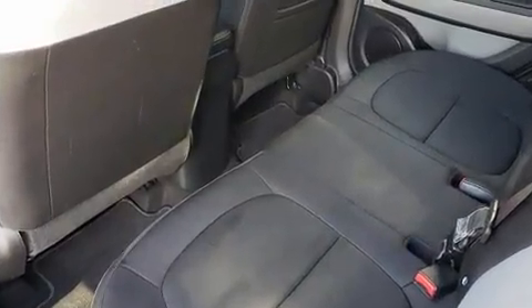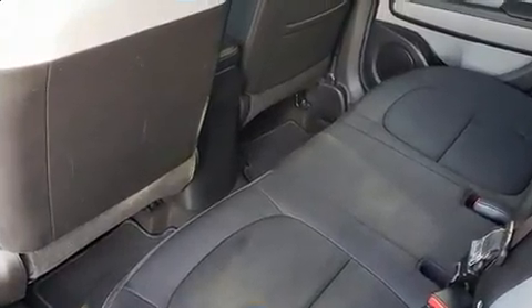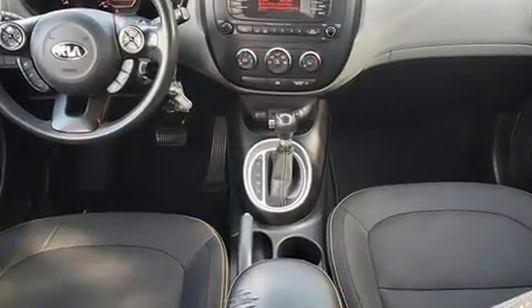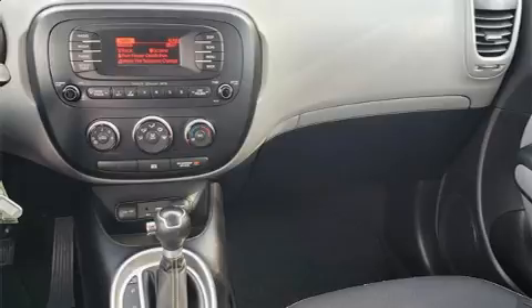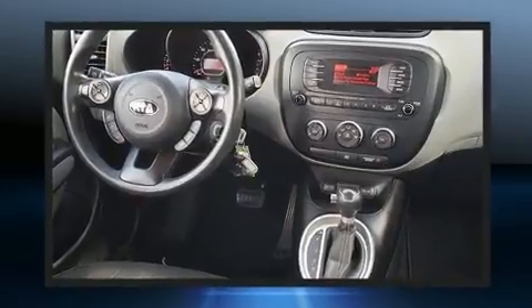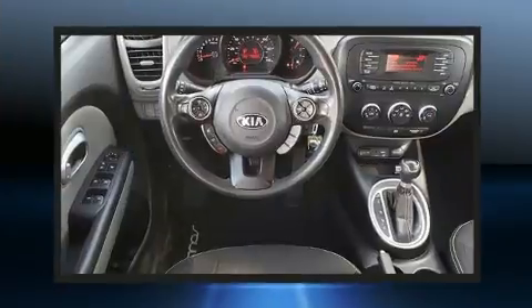Kia also prioritized safety and security by including dual front impact airbags, front side impact airbags, traction control, brake assist, a panic alarm, and four-wheel disc brakes with ABS. With electronic stability control supplementing mechanical systems, you'll maintain precise command of the roadway.